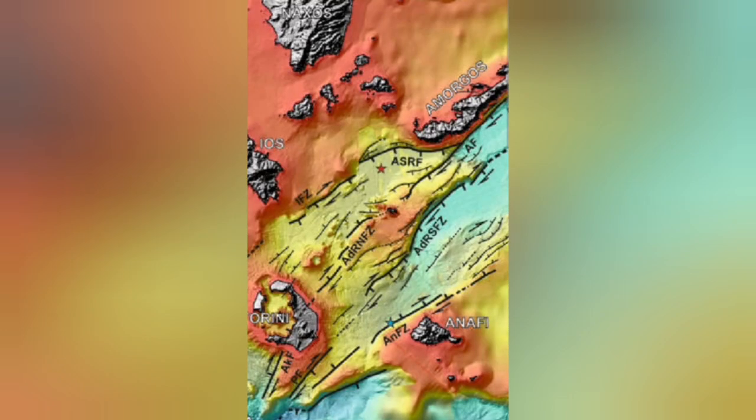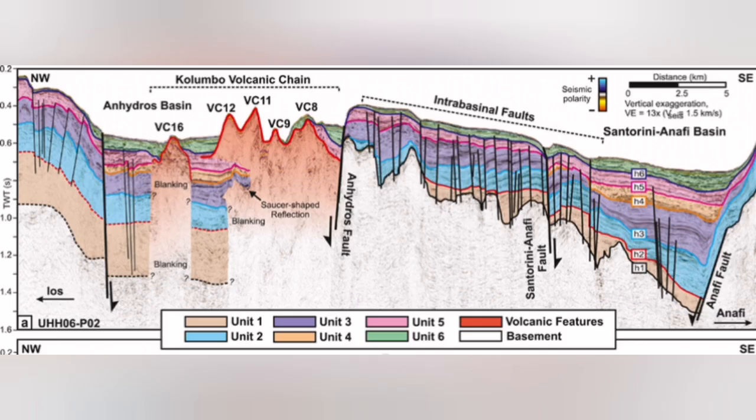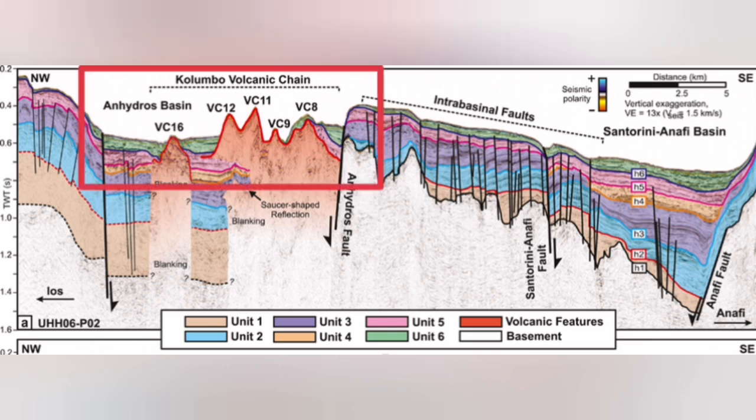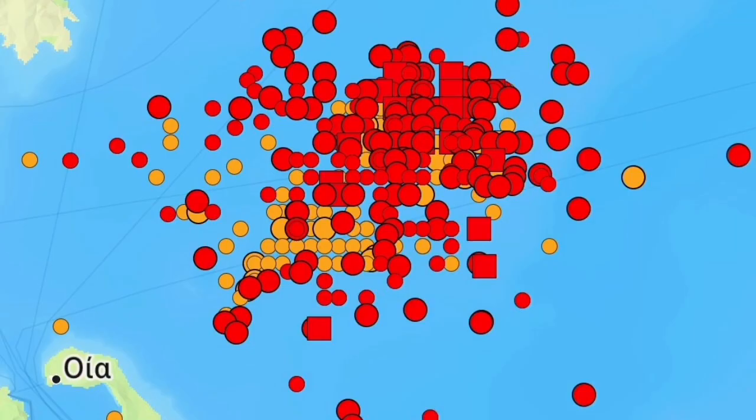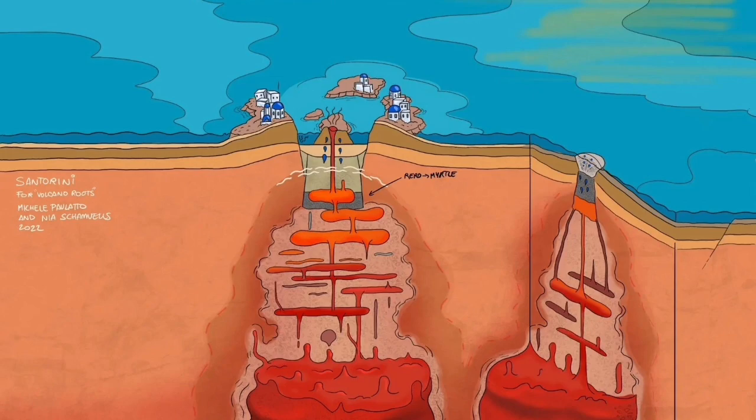There are underwater, submarine volcanoes happening there. I will highlight that area — this is the Colombo volcanic chain. Almost all of them don't reach the surface of the water; they reach up and then get eroded back. This is where we have this swarm of earthquakes. Something is rising within the Earth's crust in the thinner part of it. This is not related to what Santorini is usually doing.